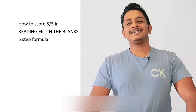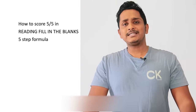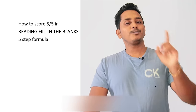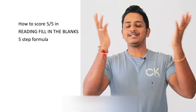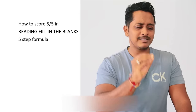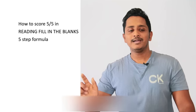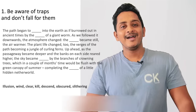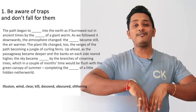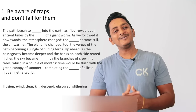How to score five out of five in Reading Fill in the Blanks with this five-step formula. Step by step, I'll be unveiling this formula. Step number one: be aware of the traps and don't fall for them. Let's say in front of you there is a big swimming pool and you have to swim — what do you do? Do you just get into it directly and fall for it?